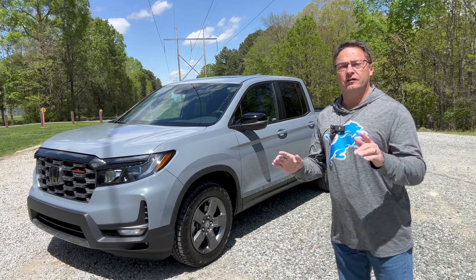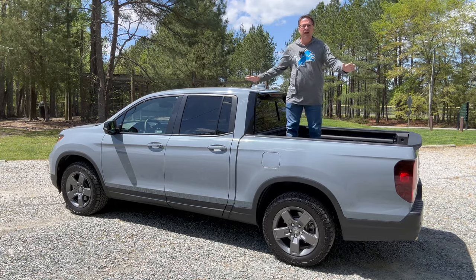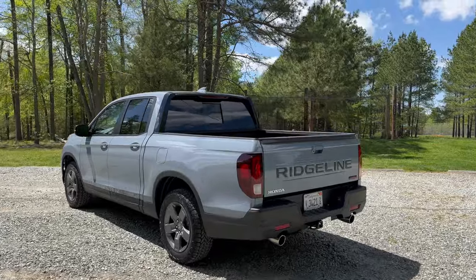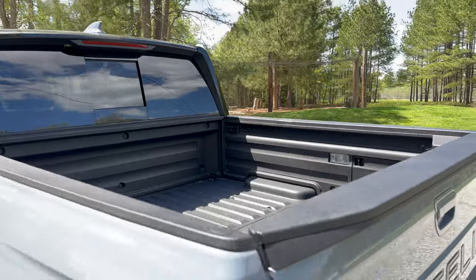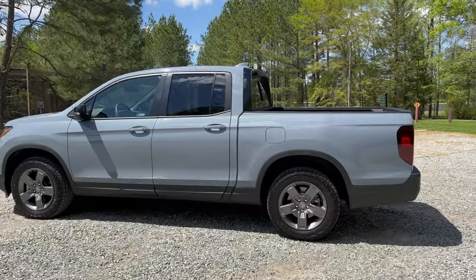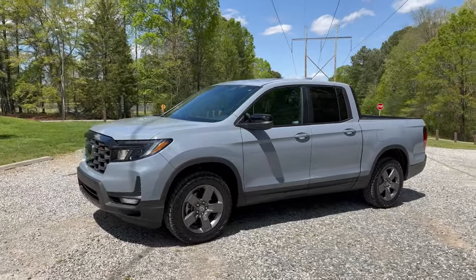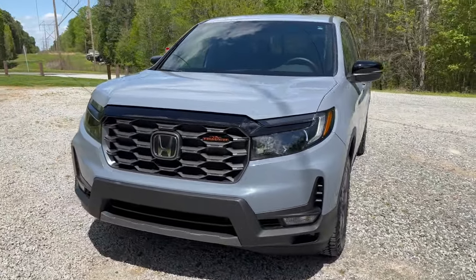Hey everybody, I'm Jeff Teague with Auto Jeff Reviews. I've been waiting a while for this one. That's right, this is the 2024 Honda Ridgeline Trail Sport. One look around this one and we can see a midsize truck that will be popular. It will be versatile, perhaps unmatched in versatility in the whole midsize truck market. It will ride smooth and comfortable with excellent visibility. And frankly, it looks really cool.